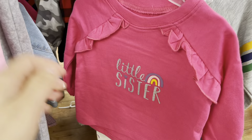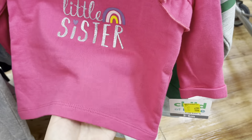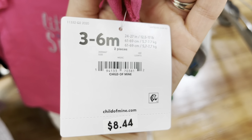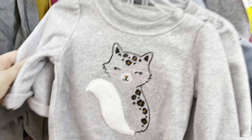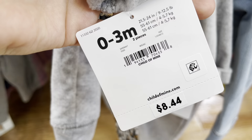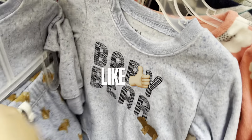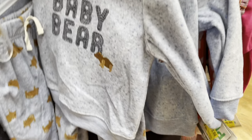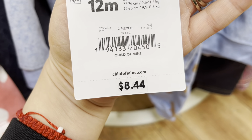Check the Child of Mine brand because these are going low. These are not five dollars — they're actually two dollars, $8.44 down to two. Also found more items that are one dollar. These are the Child of Mine brand; this one is missing the pants. Let me give you this barcode — one dollar for this one.